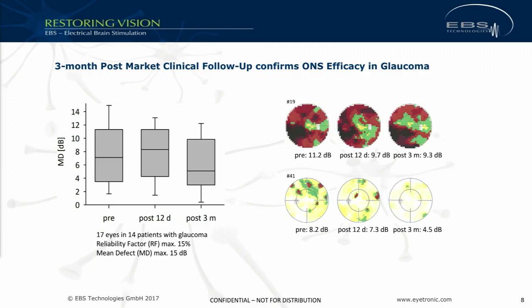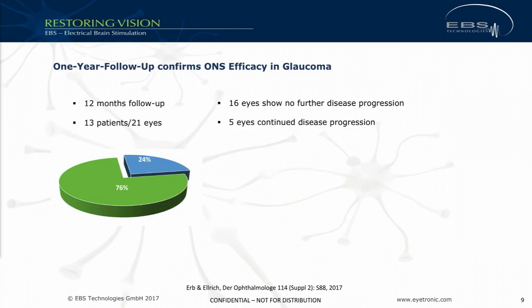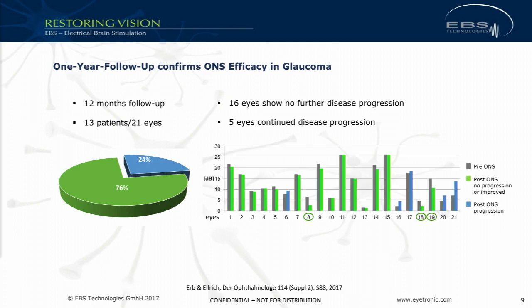We have already obtained CE mark with this device. After three months you see a decrease in mean defect in these patients. Looking at the perimetry, you have two specimens showing treatment after 12 days and then after three months — the visual field of these patients improves when treated with optic nerve stimulation. You can stop disease progression and also give back vision to these patients by reactivating those ganglion cells. Five weeks ago we could present at the German Society meeting of ophthalmology in Berlin the 12-month data, where 76 percent of treated eyes showed a stop of disease progression and only five eyes continued to progress.